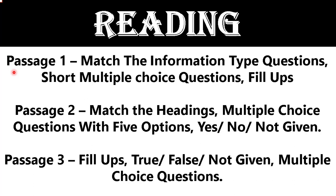For reading passage two, the major focus should be on match the heading type questions, along with multiple choice questions with five options. Yes/No/Not Given questions are also more important for Part 2. For reading passage three, fill-ups, True/False/Not Given, or multiple choice questions are vital.